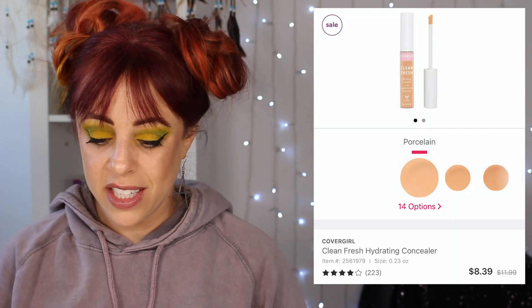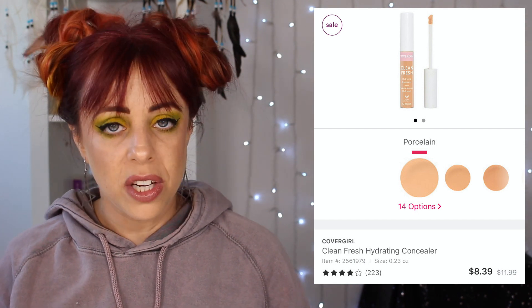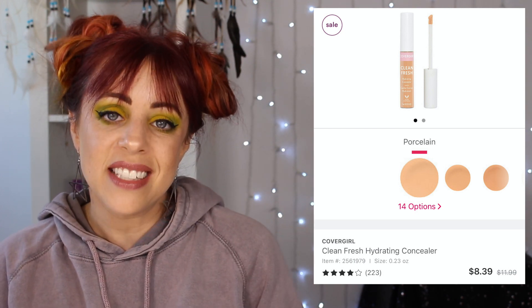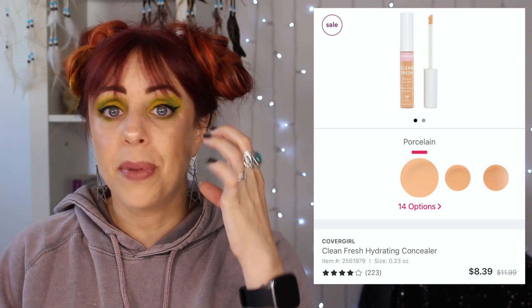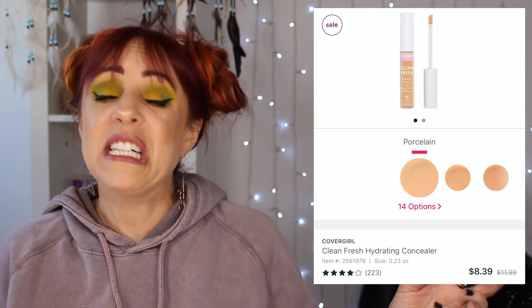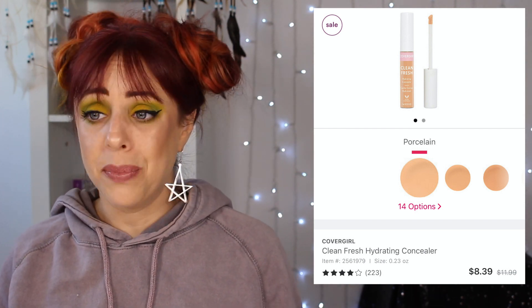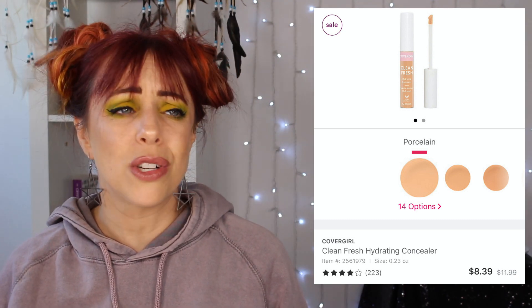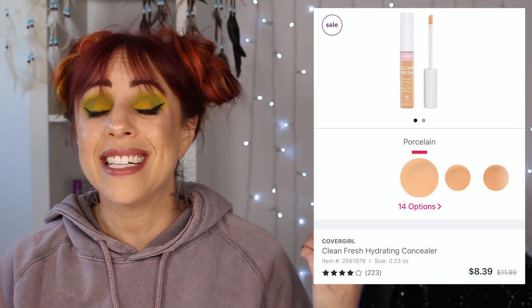I do have some drugstore-priced items in here. The CoverGirl Clean Fresh Hydrating Concealer retails for $11.99, but as I'm filming this it's on sale for $8.39. I've heard that it is a lighter coverage, but I prefer a lighter coverage, especially under my eyes. If I put something cakey under my eyes it's just going to cling to every single wrinkle and line. This one is supposed to be very hydrating, comes in 14 colors, and it's really affordable. Let me know if you've tried the hydrating concealer and what you think.